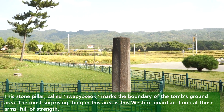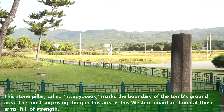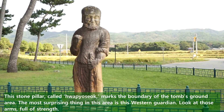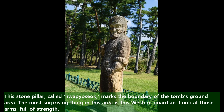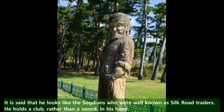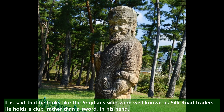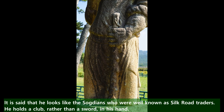This stone pillar, called Hwapyo-seo, marks the boundary of the tomb's ground area. The most surprising thing in this area is this western garden. Look at those arms full of strength. It is said that he looks like a Sogdian, who were well known as Silk Road traders. He holds a club rather than a sword in his hand.